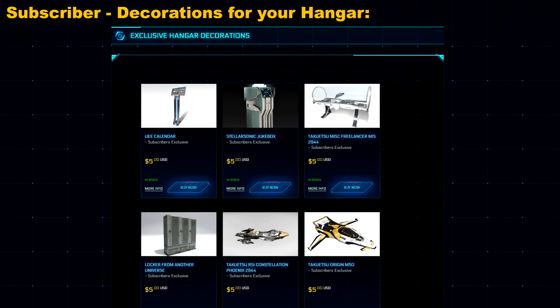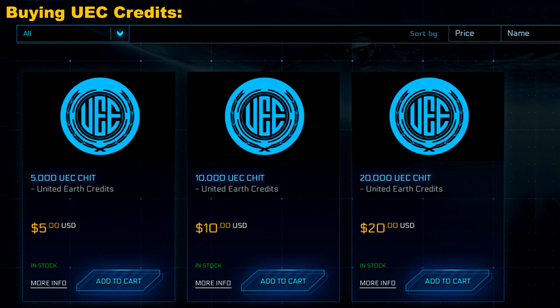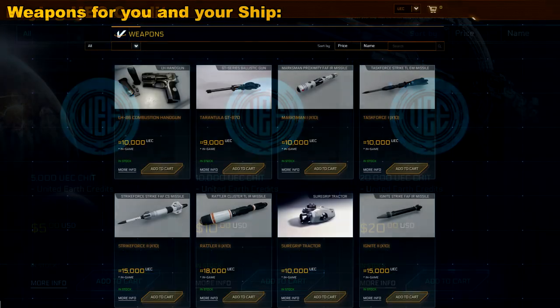Another route you could take would be to purchase UEC credits. They come in $5, $10, and $20 increments, which translate to 5,000, 10,000, and 20,000 UEC credits respectively — so for every 1,000 UEC, it costs you $1. What you can do with these credits is go on to their online store and buy weapons for yourself and for your ship, things like laser cannons, missiles, and tractor beams.